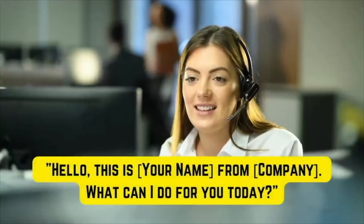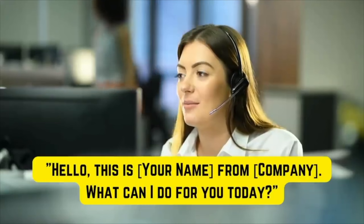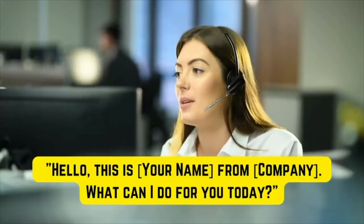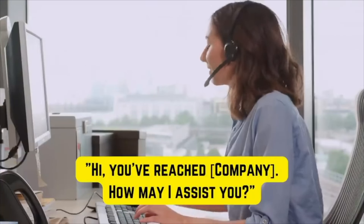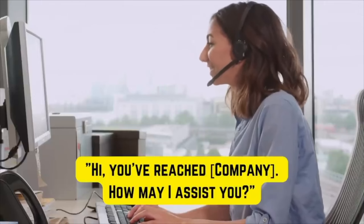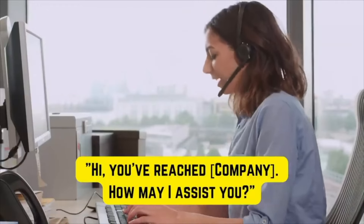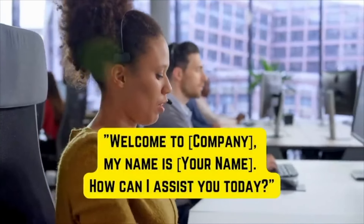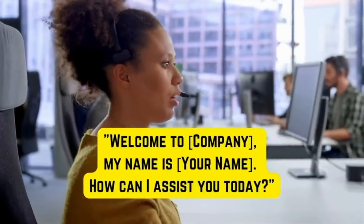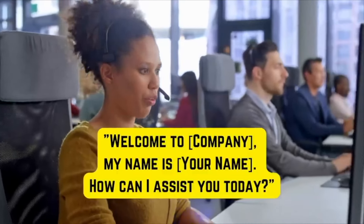More greeting phrases: 'Hello, this is Jer from Learning English Pro. What can I do for you today?' / 'Hi, you've reached Learning English Pro. How may I assist you?' / 'Welcome to Learning English Pro. My name is Jer. How can I assist you today?' / 'Thank you for calling Learning English Pro. How may I help you today?' / 'Hello and thank you for calling Learning English Pro. This is Jer. How can I assist?'